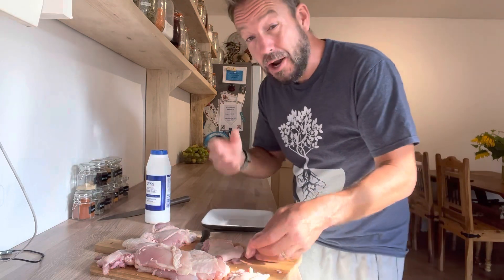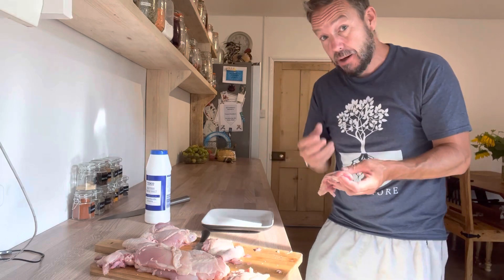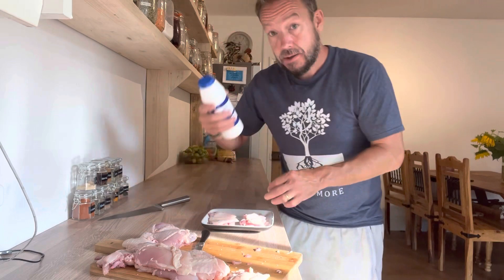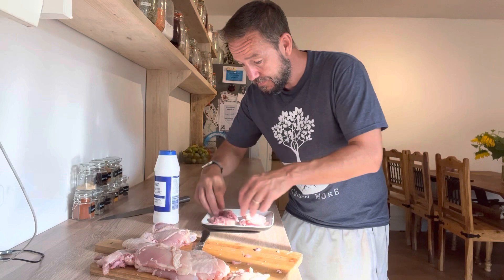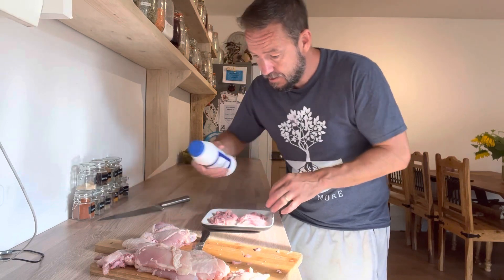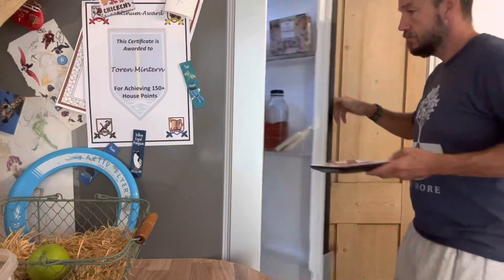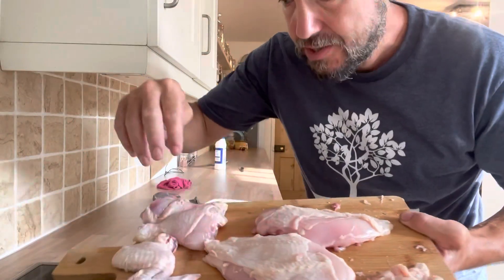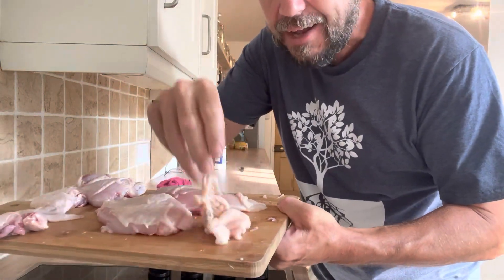Dry brining is just an amazing way of treating meat — it enhances not just the flavor but the texture. We're going to salt both sides of the thighs and then pop them in the fridge where they're going to stay for about a day. That leaves us with two breasts, two drumsticks, some wings, and also the skin and fat.